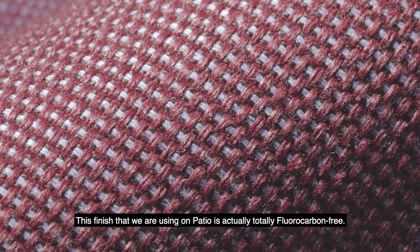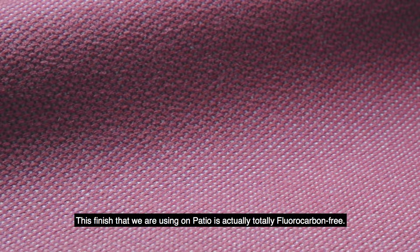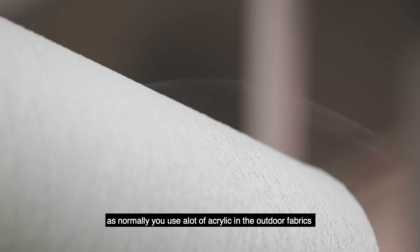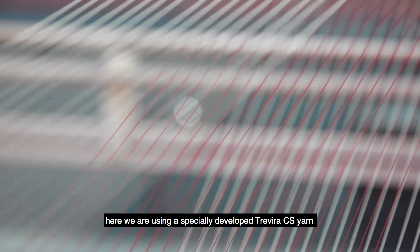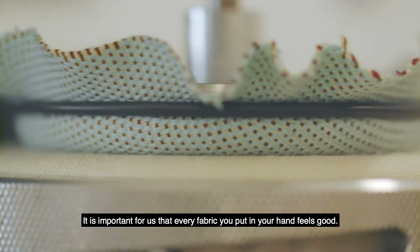This finish that we are using on Patio is actually totally fluorocarbon free. Patio is very unique in the outdoor market as normally you use a lot of acrylic in the outdoor fabrics. Here we are using a specially developed Trivia CS yarn. It is important for us that every fabric you put in your hand feels good.